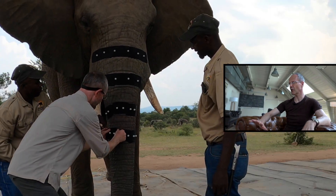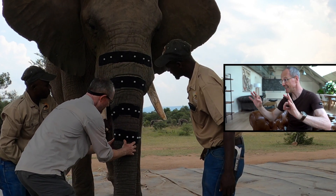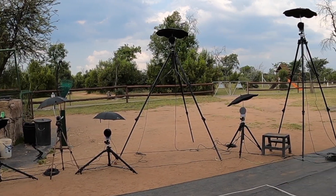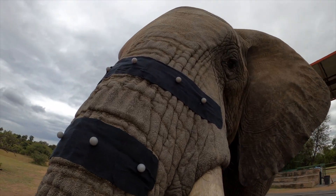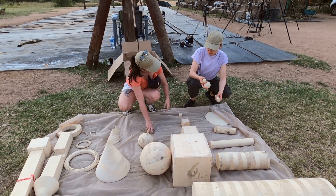Reflective markers were placed along the proboscis to measure its trajectories in 3D. Ten infrared cameras were set up around the scene to track the markers with very high accuracy. The animals displayed a vast catalogue of prehension strategies, depending on the shape, size and weight of the objects.